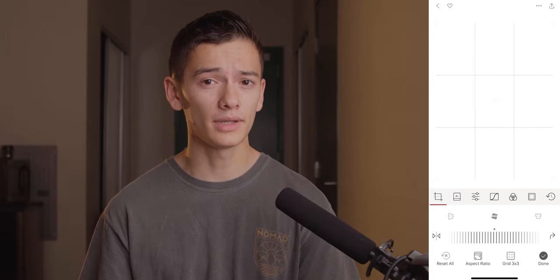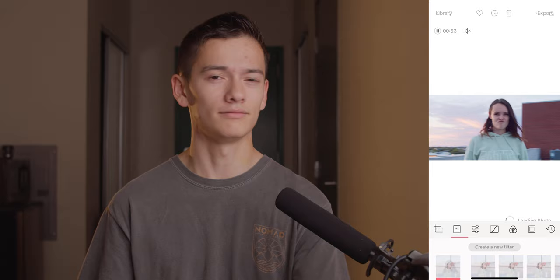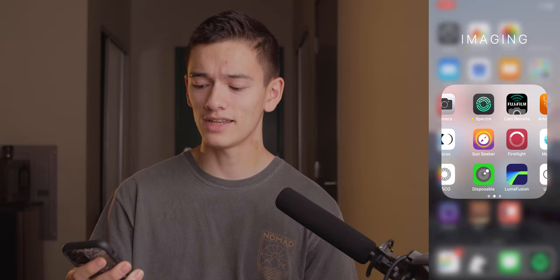At the top we've got Halide — obviously my favorite camera app. I actually worked for them quite a lot, but before I ever worked for them I still loved it because it's just so well designed and well made. Then we've got Darkroom. I use it more for cropping than anything else. I prefer Lightroom a little bit more because Darkroom's still a little buggy, but they just released an update and now they allow you to edit videos, which is pretty cool. We've also got Photos — it's just a great way to view your photos.